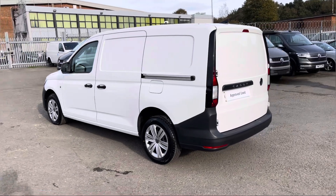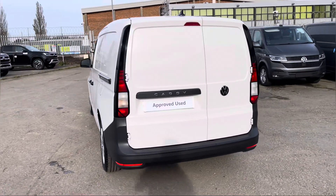This vehicle comes with a minimum of one year's manufacturer's warranty, one year's roadside assistance, and much more.